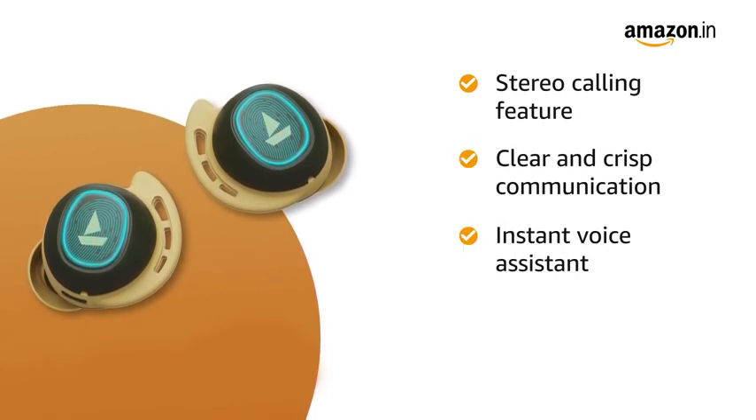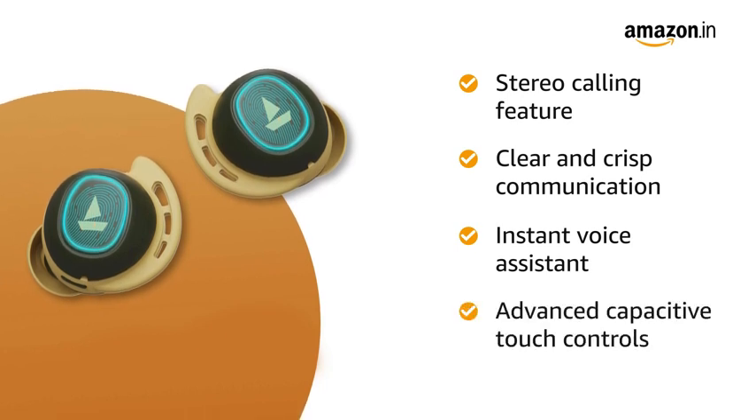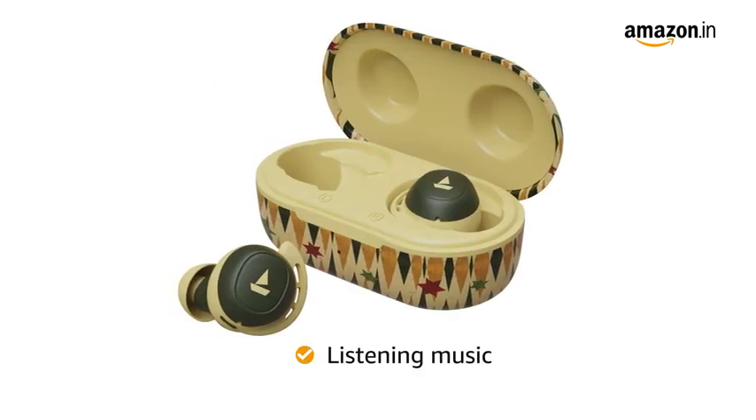You can access the Instant Voice Assistant via just a single touch with the help of its advanced capacitive touch controls. The Boat Earbuds is perfect for listening to music.